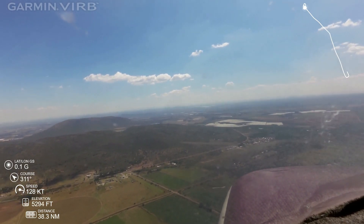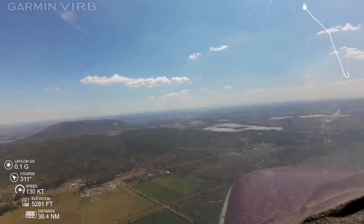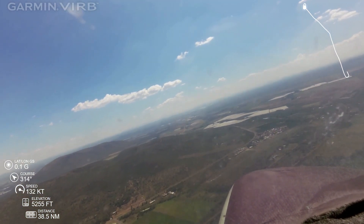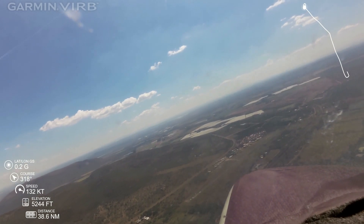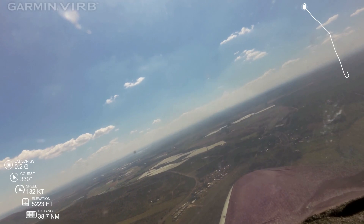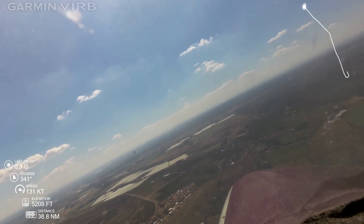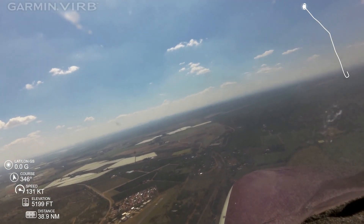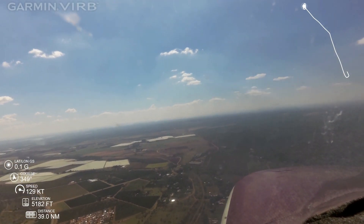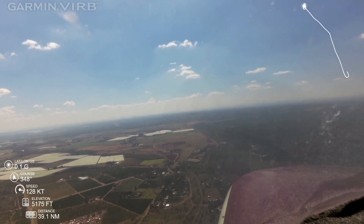Runway zero two. Delta Uniform Uniform leaving the airspace to the east and changing to 124 decimal eight, Delta Uniform Uniform. Echo Rami Oscar is now overhead the field at 5200 feet, we'll join onto the right crosswind for the right downwind onto runway 02, Echo Rami Oscar.